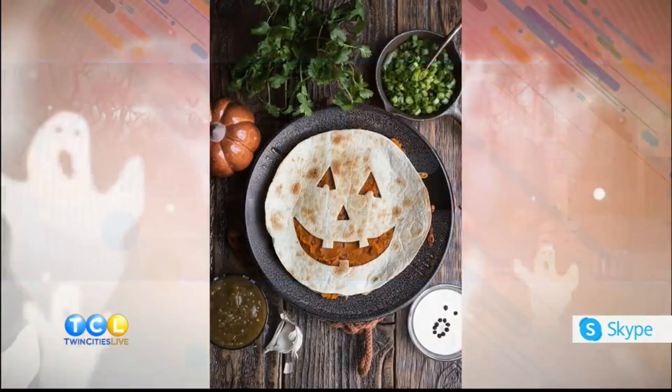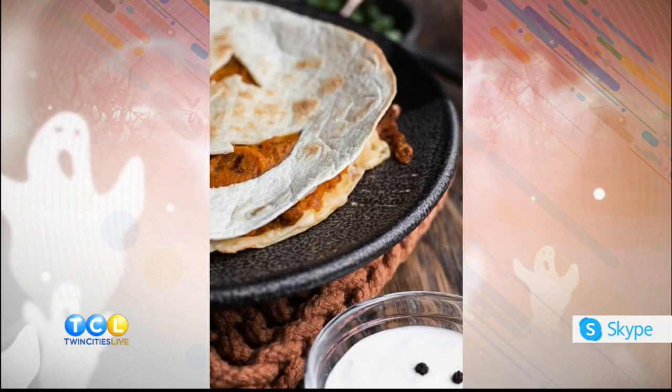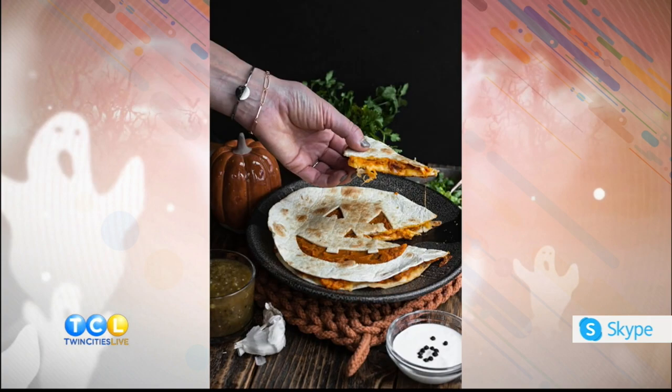Pop it in and then you'll broil it to finish, so it gets a nice brown top. Spray it with a little bit of oil, and that's it. You can serve it with a little sour cream with a ghoul face, some cilantro and salsa — really whatever you'd like with your quesadilla. You're not flipping the quesadilla because you don't want to mess up the filling; you do the bottom side and then put it in the oven to broil.